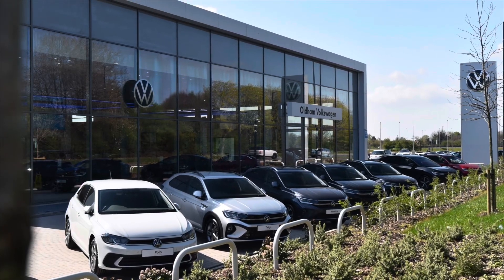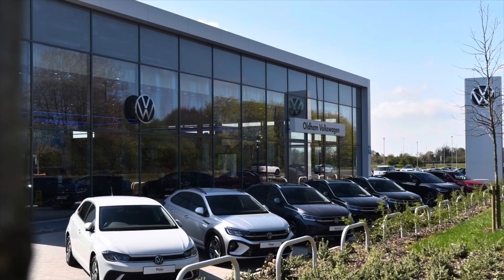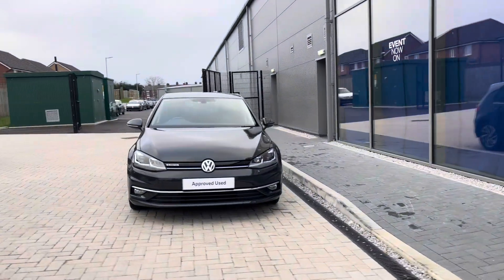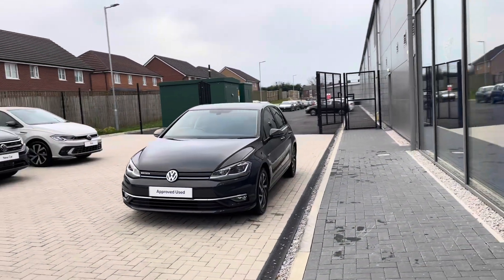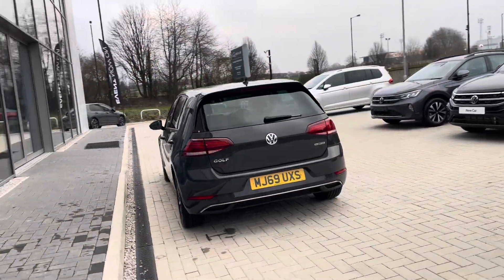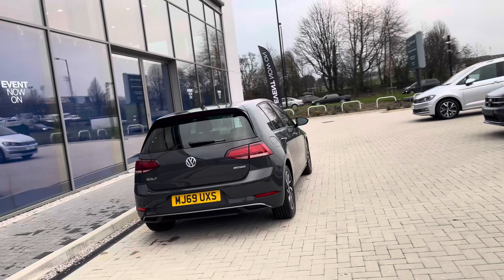Hello from Olden Volkswagen. My name is Dylan and today I'm going to be showing you around this approved used Volkswagen vehicle. The Golf Match Edition 1.5L TSI Evo at 130PS comes available at Olden Volkswagen in a Urano grey finish and it looks brilliant. The car has just one previous owner and has been well maintained during its life cycle.